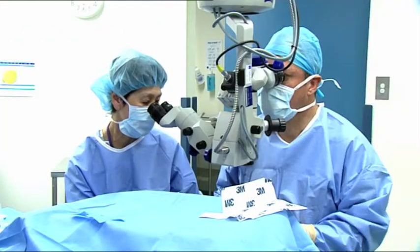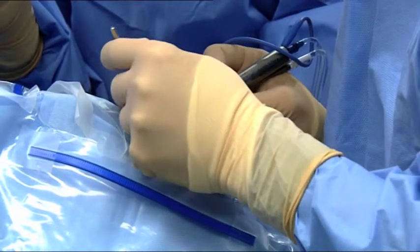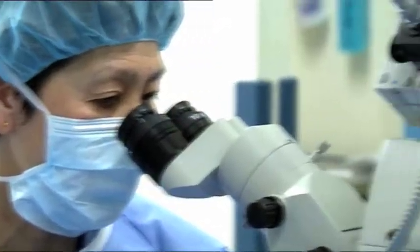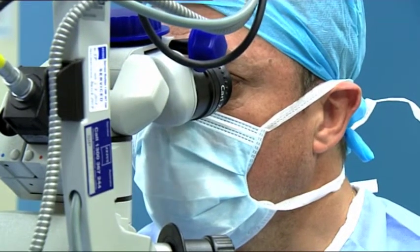We have the most technologically advanced anaesthesia and monitoring equipment available to ensure your care, comfort and safety. Eye surgery is performed for the majority of our patients under intravenous sedation and local anaesthesia. Ophthalmic Surgery Centre is a centre of excellence specialising in all types of eye surgery.